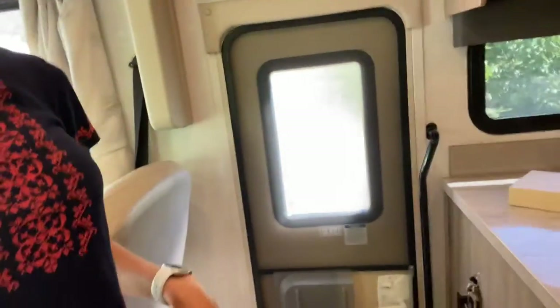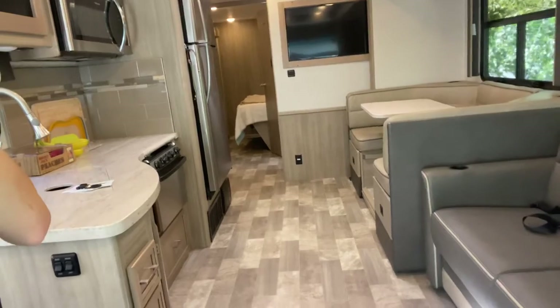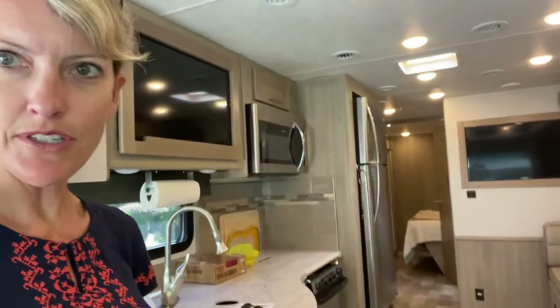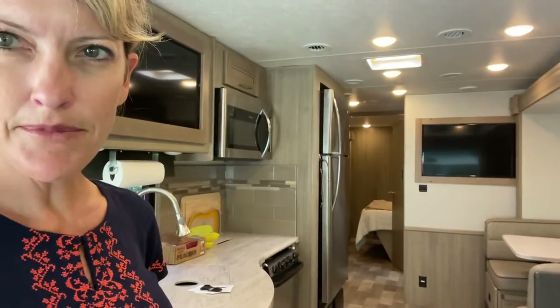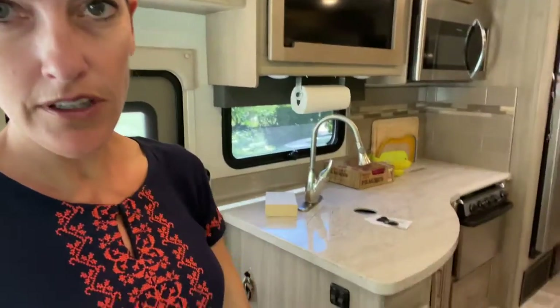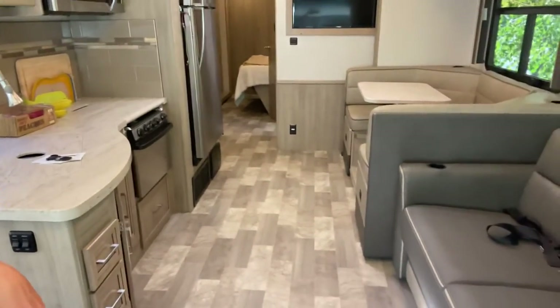From the front part of the cab where you walk in, this is kind of the main living space. It doesn't look this big when we are driving because the slide-outs are pulled in. You have slide-outs on both sides of the RV that really make it feel a lot bigger. When we're stationary this is how it looks and feels, but when we're driving this area down the middle is a lot more slim and there's a lot less space to move around.